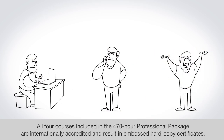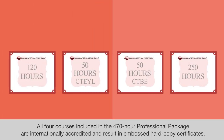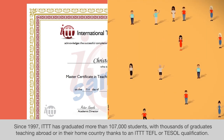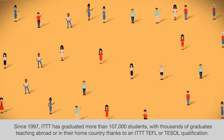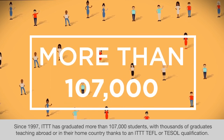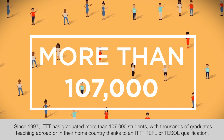All four courses included in the 470-hour professional package are internationally accredited and result in embossed hardcopy certificates. Since 1997, ITTT has graduated more than 107,000 students, with thousands of graduates teaching abroad or in their home country thanks to an ITTT TEFL or TESOL qualification.